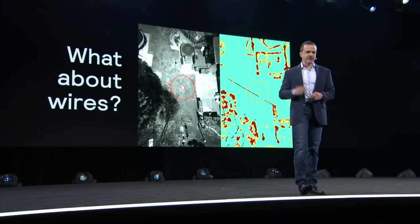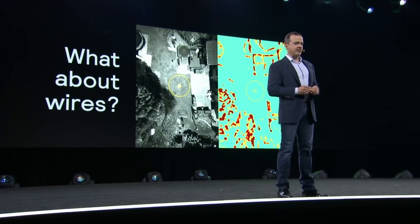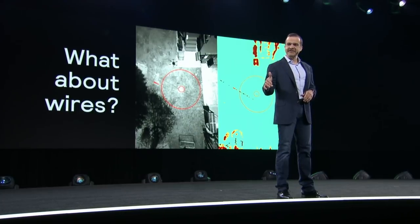Can you see the thin clothesline in this backyard? Our computer vision algorithm can. It's another example of our system detecting the hazard well in advance with no incident.